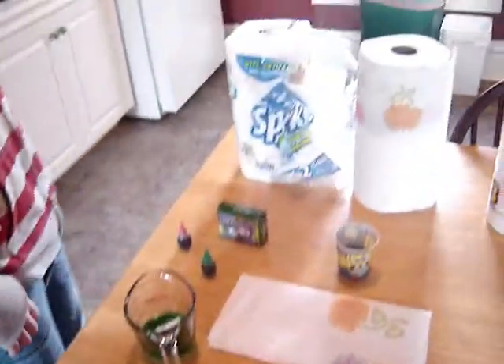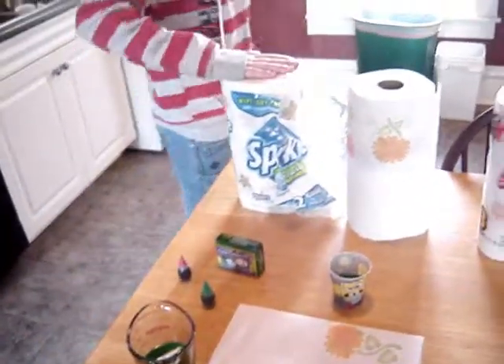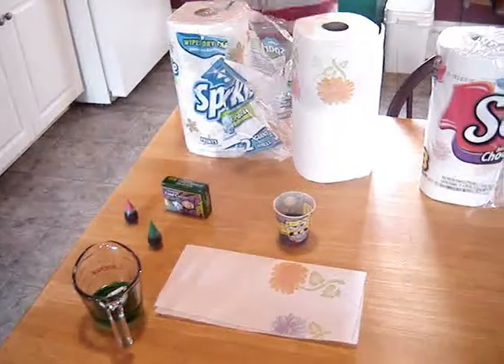Now I'm going to use twice as much water, so that's four tablespoons. Then I'm going to have Sparkle, Scott, and No Name Brand — expensive, not as expensive, and cheap.